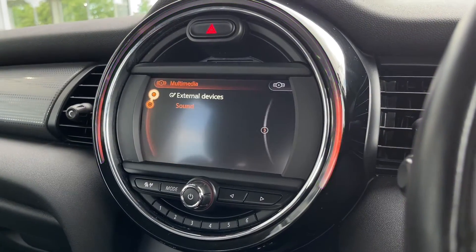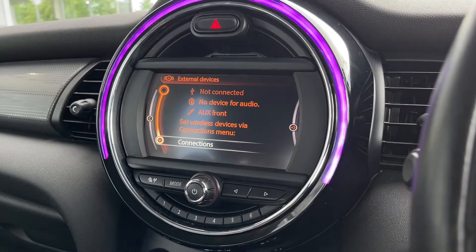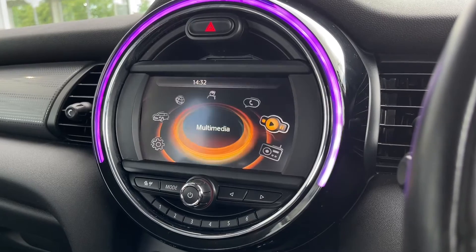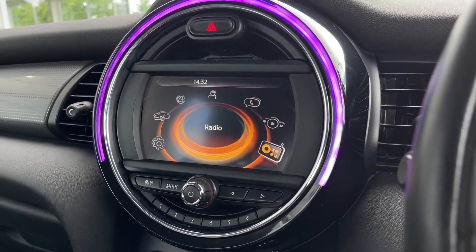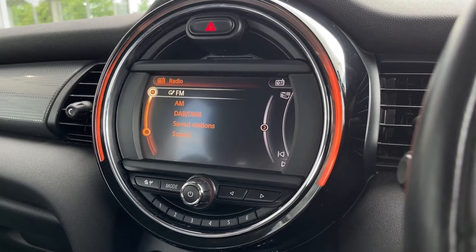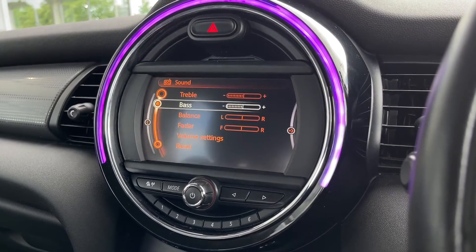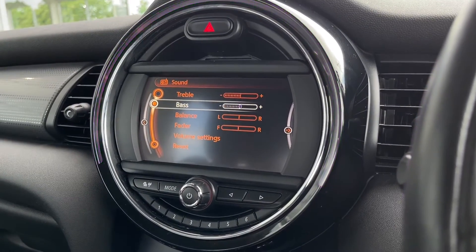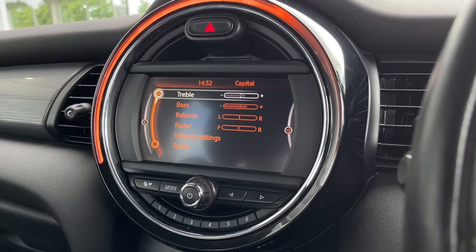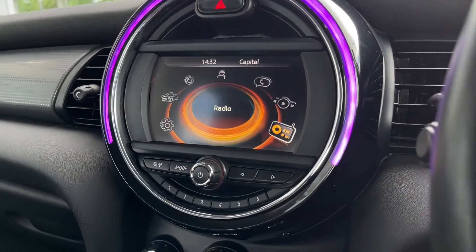We've also got the multimedia option with external devices, so you can connect via USB and AUX as well as Bluetooth for wireless media streaming — all allowing you to play your own music through the system. If you prefer the radio, you have AM, FM and DAB, with DAB offering stations from all across the country. You can also adjust the tone settings and speakers to your liking.